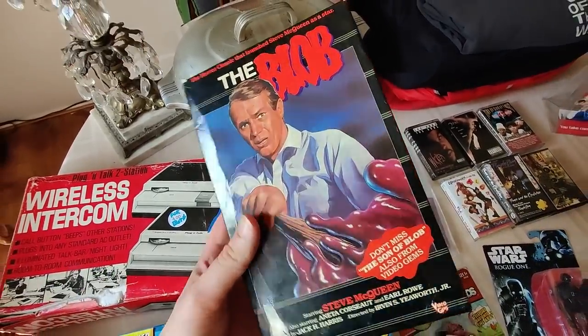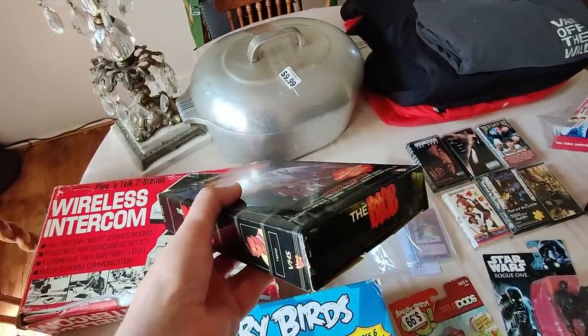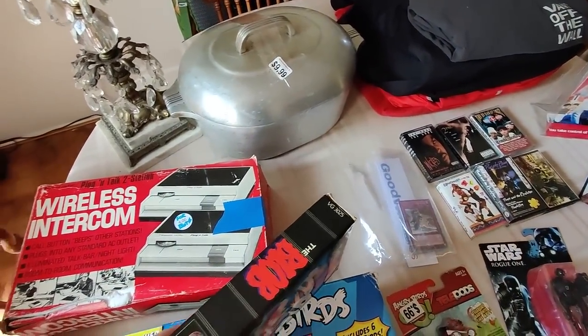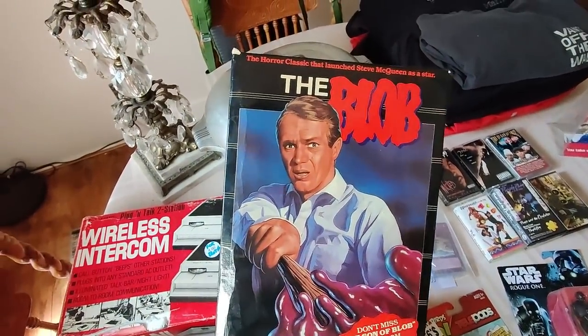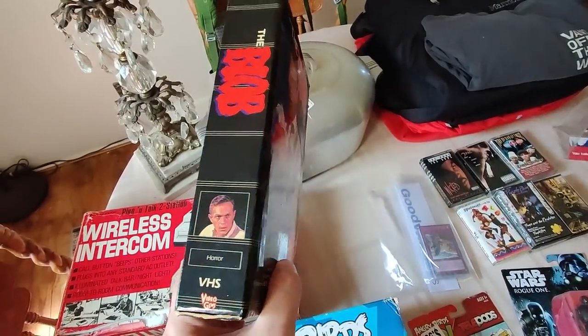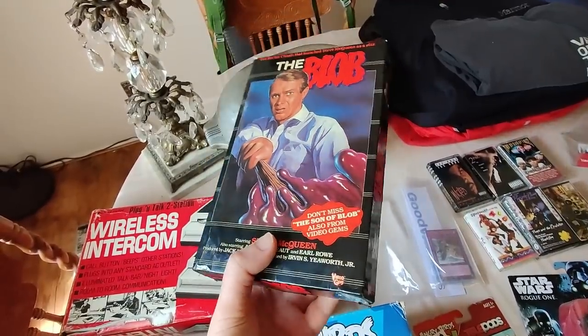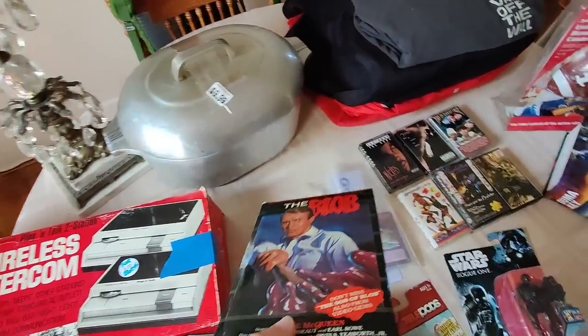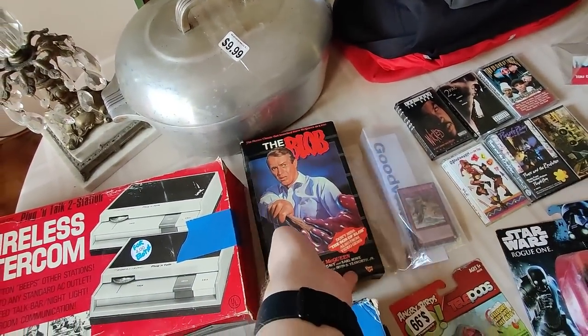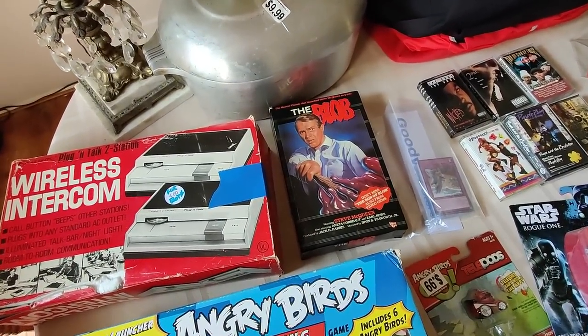Then at Goodwill I picked up the Blob VHS. I did a quick lookup on eBay just to see if there was any value and I saw some selling for quite a bit. When I looked it up again when I got home, I saw that it was actually a different version I was seeing that was selling for like 40 bucks. I think this one would still sell for $10. I paid a dollar for it, maybe $10 plus media mail shipping. I own it now though.